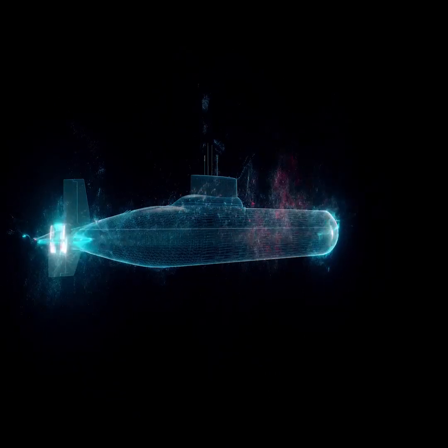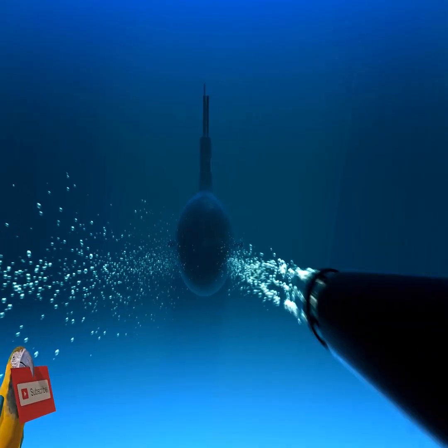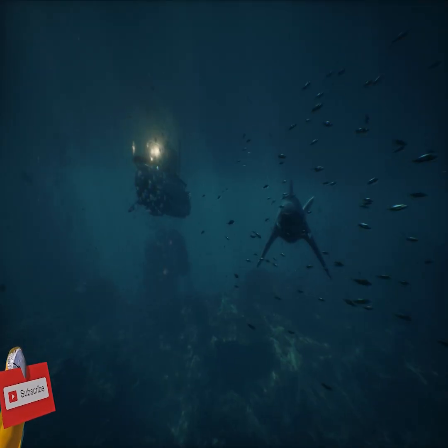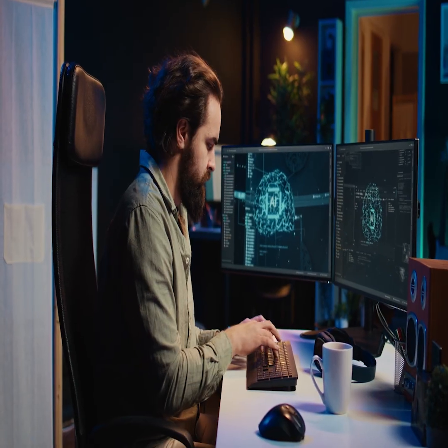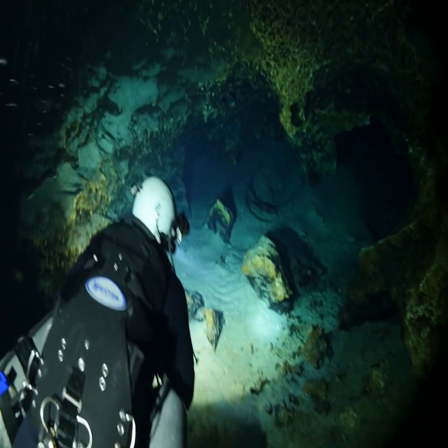Today, submarines are more advanced than ever, used for military operations, scientific research, and even deep-sea tourism. Some are exploring the deepest trenches of the ocean, while others are being developed with AI and autonomous technology, pushing the boundaries of what's possible beneath the waves.